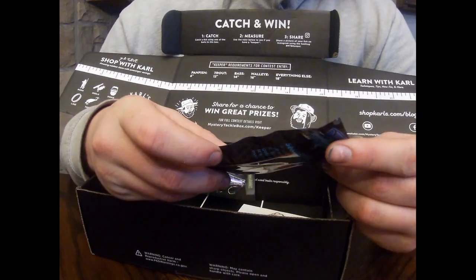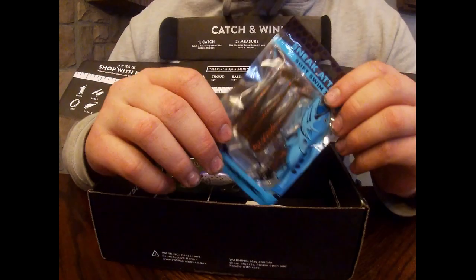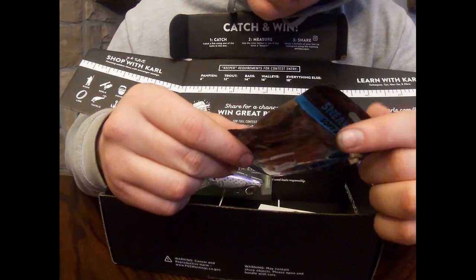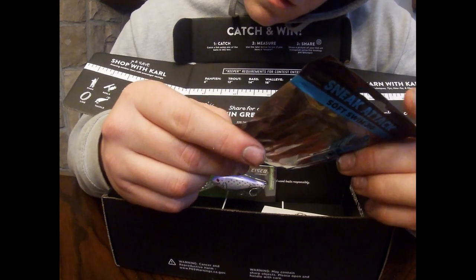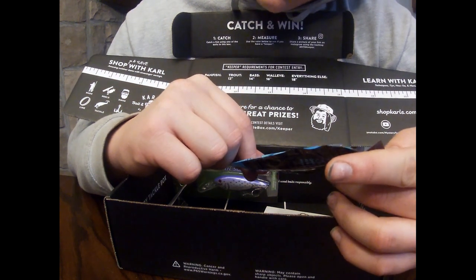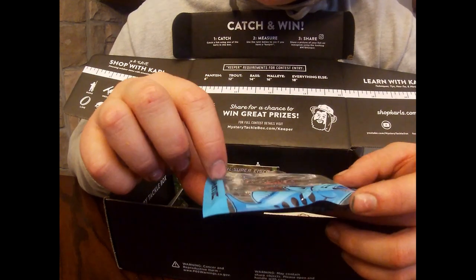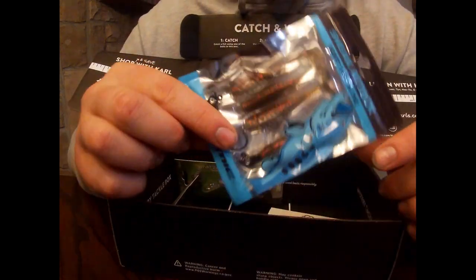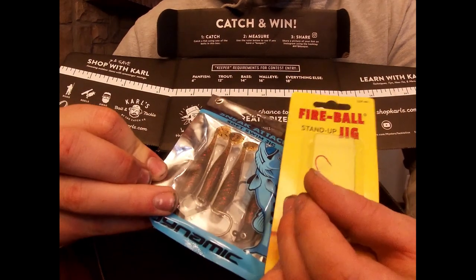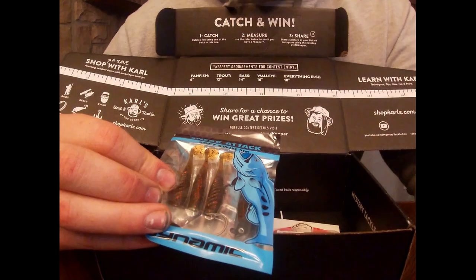Next we have the Sneak Attack soft swim jig. I kind of like the color — I like that brown with the glitter in it. I probably won't use it with the jig heads that are in it. I'll probably use it with the Fireball stand-up jig heads. I think that would be a combo right there. I could definitely probably bounce this off the bottom.